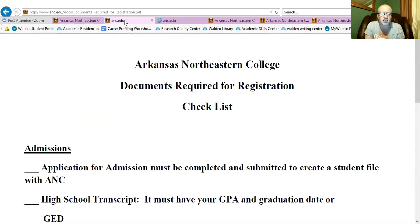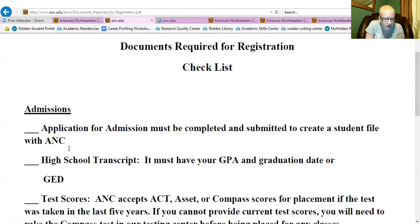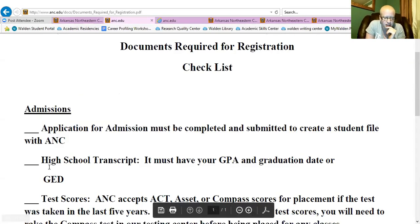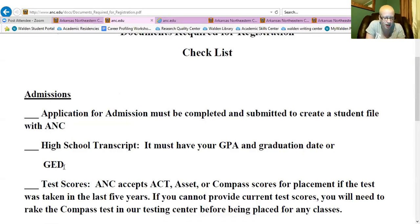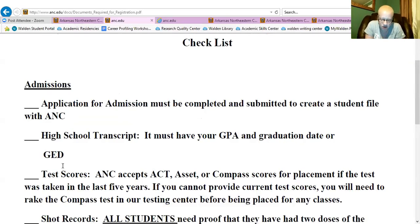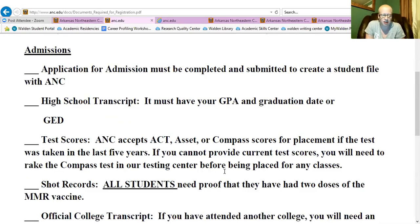Going over some admissions criteria — if I was a student interested in going to Arkansas Northeastern College, just like any other school I would need to know what it takes to get in and what kinds of things I'd have to submit. Their requirements are not that different from other colleges. You would have to turn in your application for admission, you would need a high school transcript with your GPA and graduation date, or you have to show proof that you got your GED. As far as test scores, they accept the ACT or compass scores for placement. The ACT is very common in the state of Arkansas.